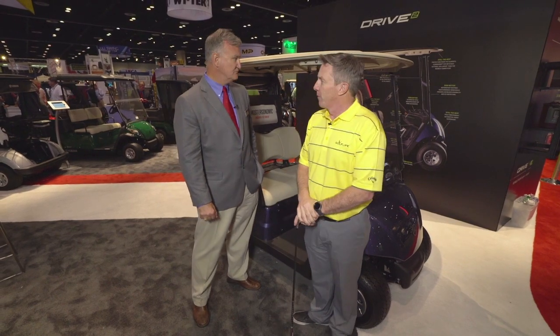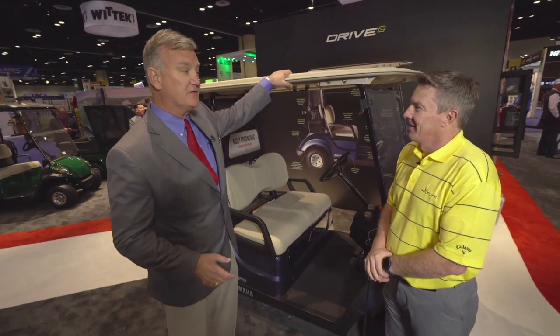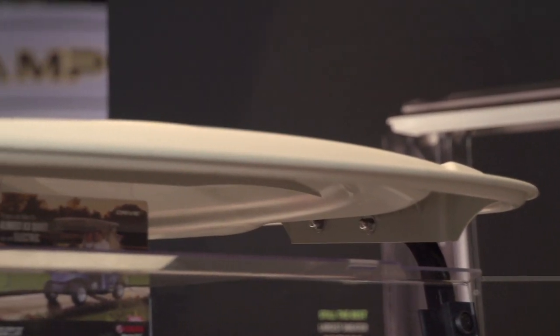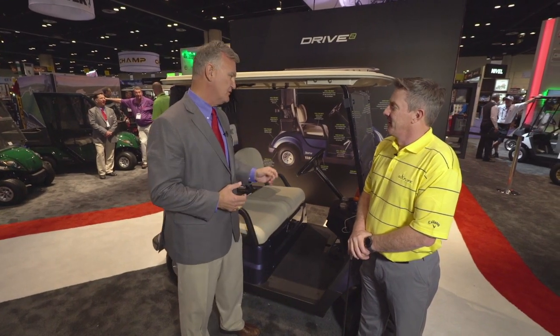This is the new Drive 2, a descendant of the first Drive car. We took the features and comfort level we had in that car and moved them to this one, then refined some things. Let me talk about the Klimaguard Suntop here — it's the largest in the industry, 33% larger than our competitors, with rain drains to capture the rain so you don't have that coming off the back and getting in your clubs.